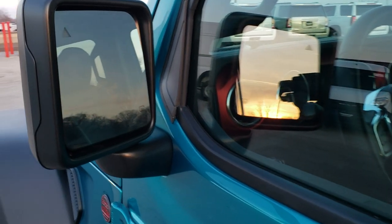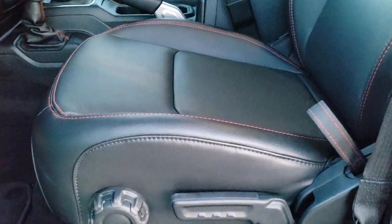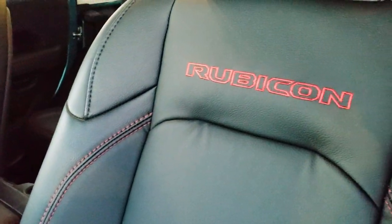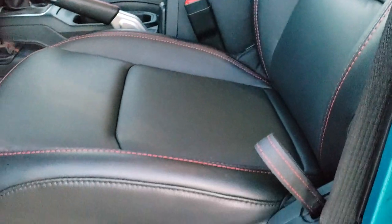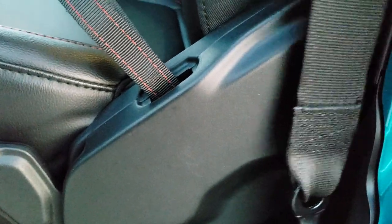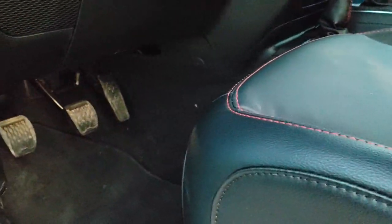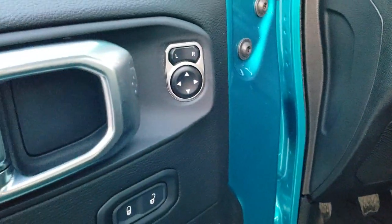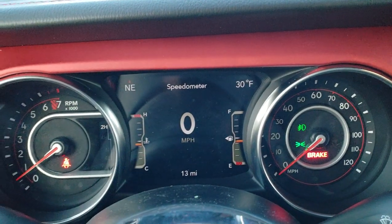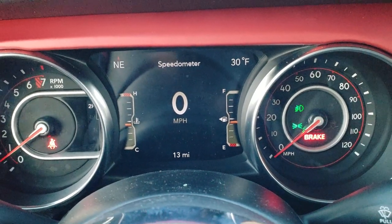It has the heated mirrors with the blind spot indicators on them. Inside, this Rubicon gives you the leather trim seats with the red stitching and the Rubicon red stitch backrest. Driver seat height adjuster. They now have side curtain airbags — standard from the factory. Factory floor mats, power mirrors, power locks, auto headlamps, and tilt and telescopic steering wheel. You do get the 7 inch LCD display with the digital speedometer, outside temp, and compass display.